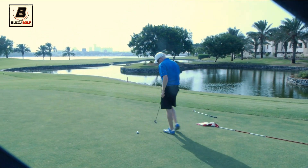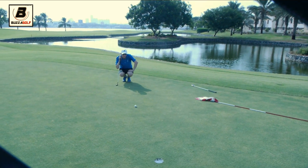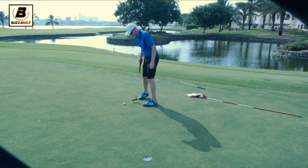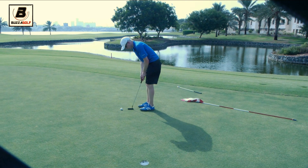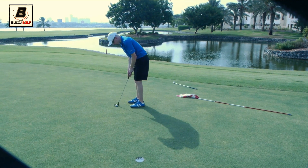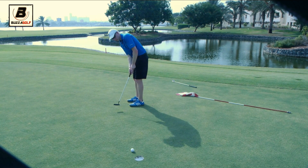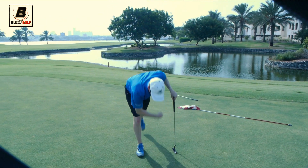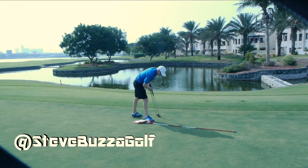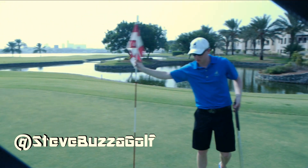Encouragement for Buzz man. Nice recovery there — poor chip but good save. This is such a nice looking hole. There are probably two or three signature holes here and this is definitely one of them — beautiful hole.